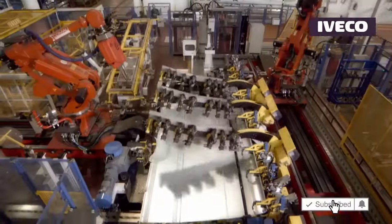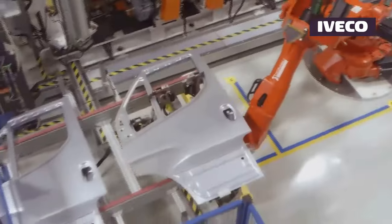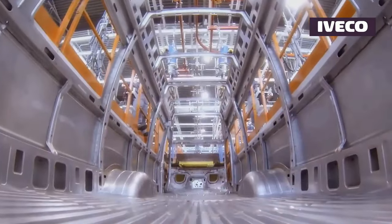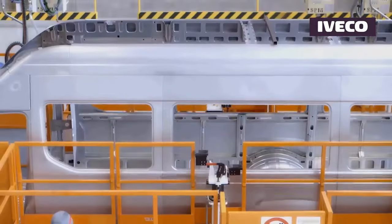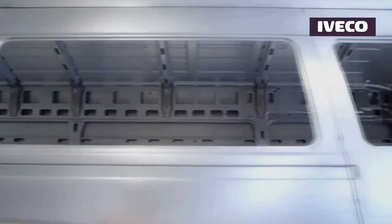The journey of the Iveco Daily begins with an extensive design and engineering phase. Engineers meticulously plan the structure and features, considering critical aspects like load capacity, fuel efficiency, safety, and ergonomic design. This phase sets the foundation for the subsequent stages.